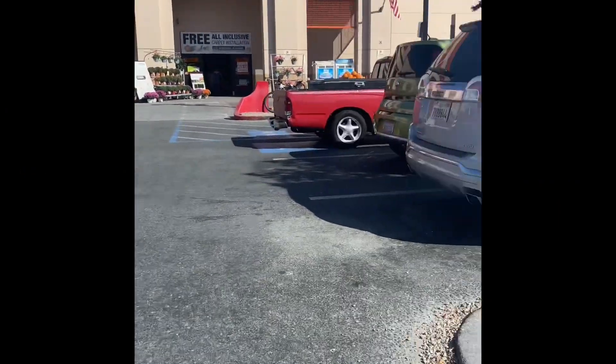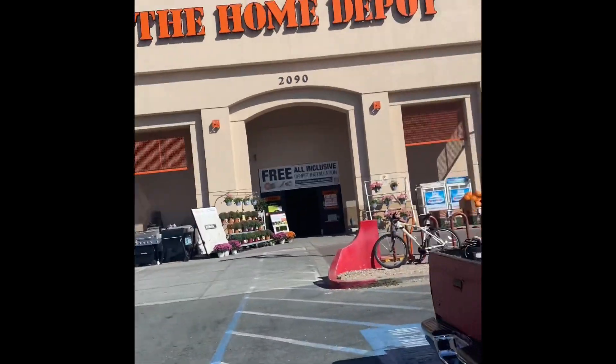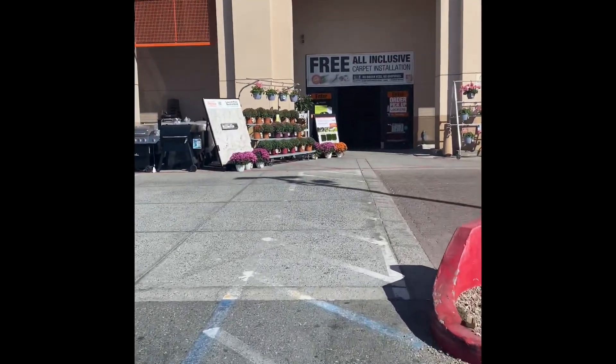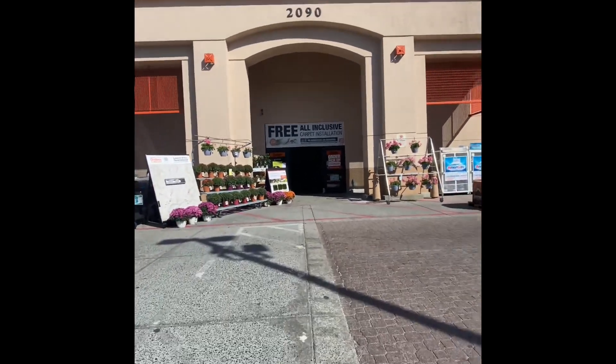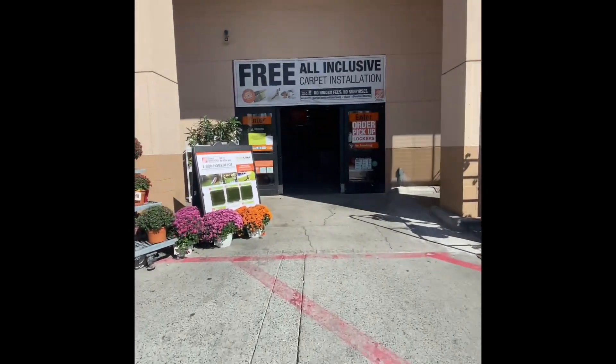Today I'm at Home Depot to look at some more animatronics. I hope that this Home Depot has animatronics, because I know some do and some don't. I gotta make a quick video because I'm only at 4% battery.